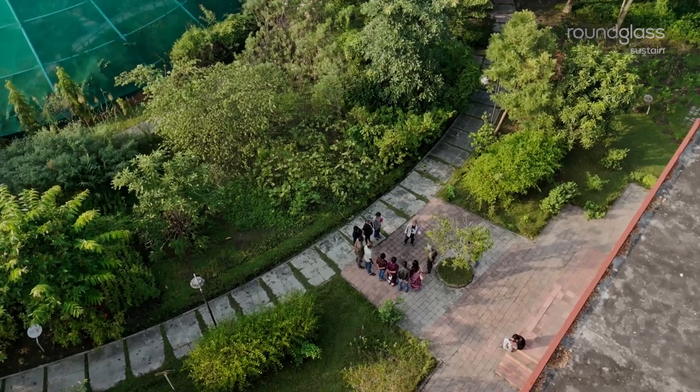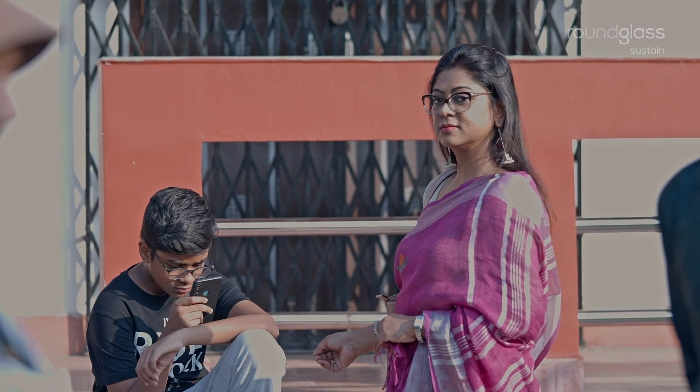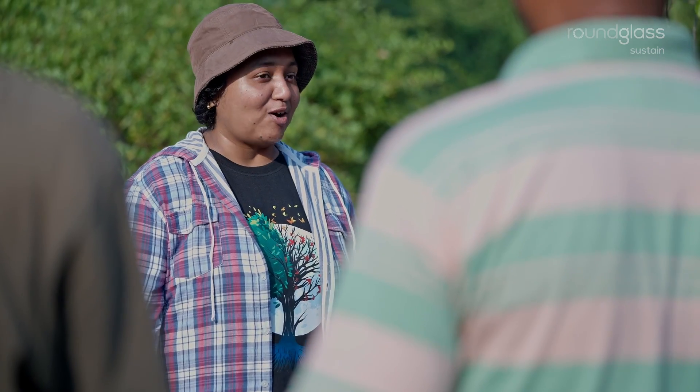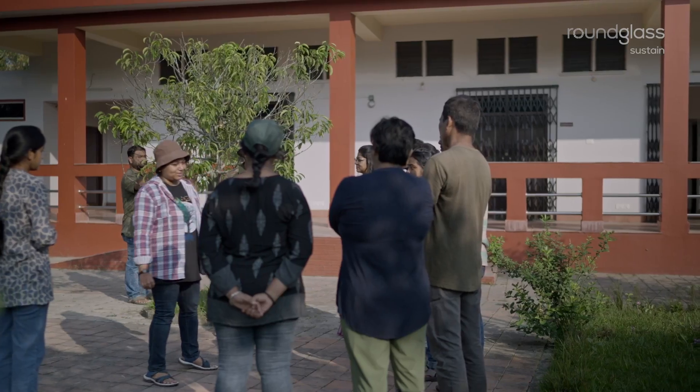Good morning, I'm Sarika, and welcome to our butterfly garden. Let's go. Today I'm going to share a butterfly with you today.